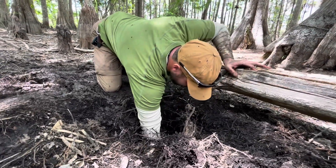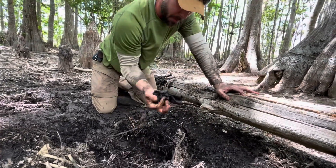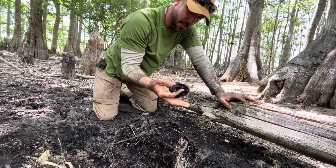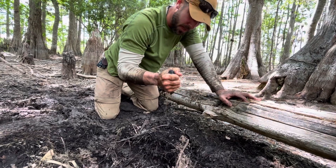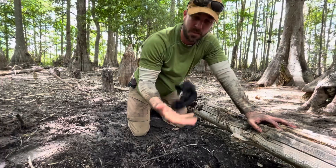Alright guys, as I wring out my neck gator here, I really appreciate you tuning in for this little how-to on finding water in a not-so-wet wetland. Make sure you hit that thumbs up and subscribe if you haven't done so already, and we'll see you on the next one.